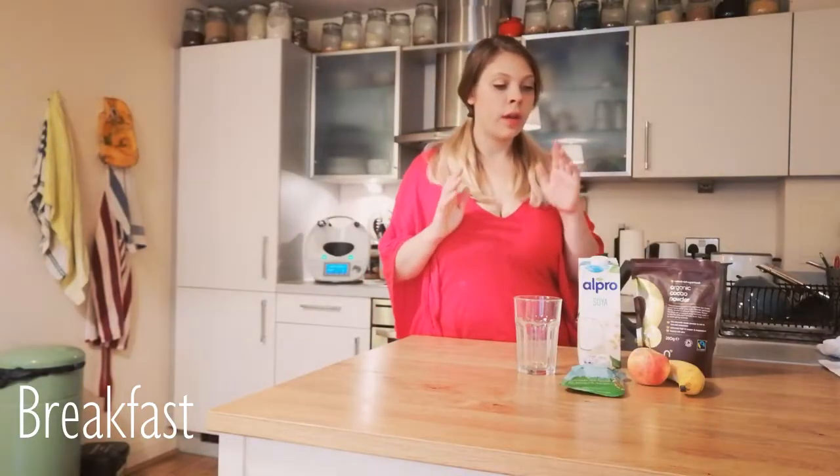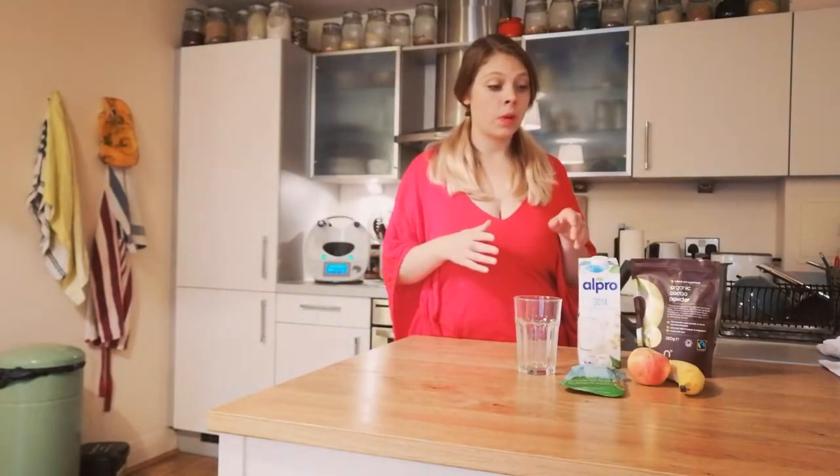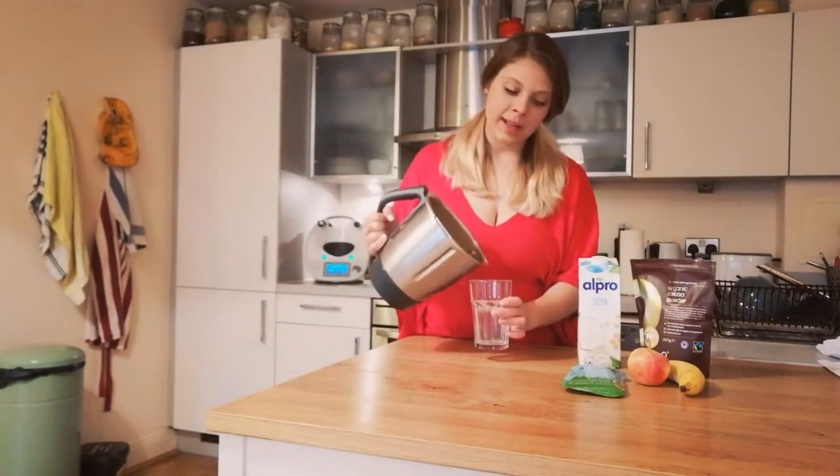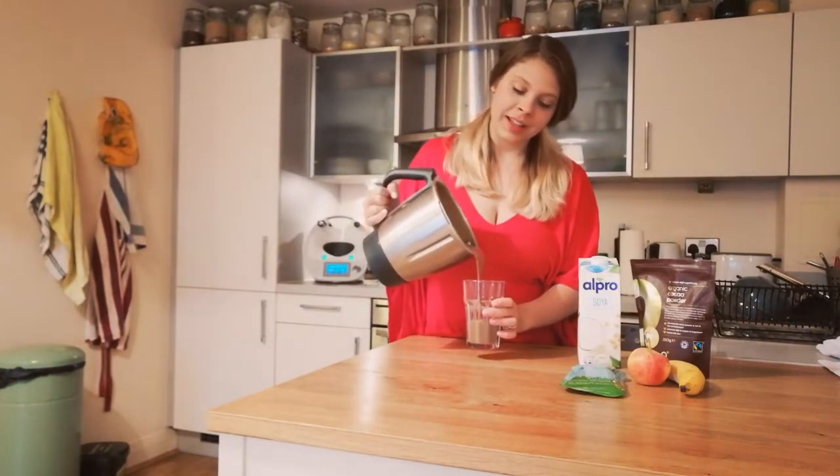I made a smoothie out of banana, some apple, some soy milk, and some organic cacao powder. I find it a nice mix, and if you also want to add some sweetness you can add like a agave syrup or honey. So I'm just gonna have that smoothie — I just blended it nicely and smooth and I'm just gonna enjoy it.